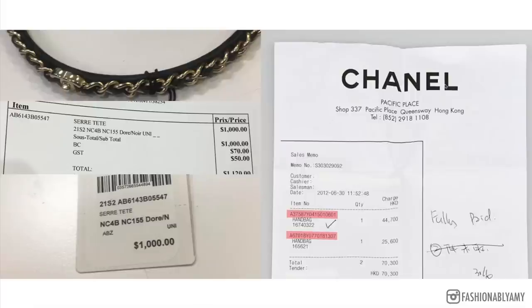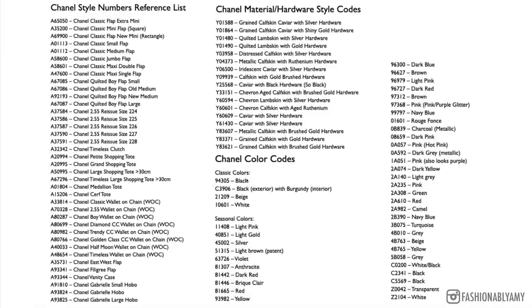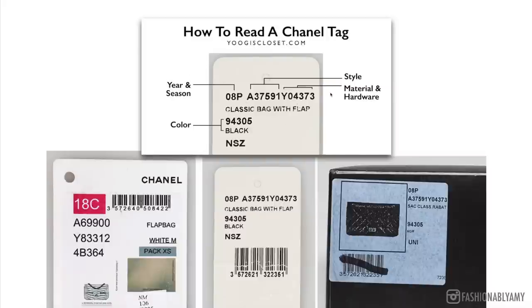Here's another receipt I found online. The whole style code is: A37587 is the style of the item, Y04150 is the material, and 10601 is the color. If you wanted this exact bag but in a different color, you could easily tell your SA the first set of numbers for the style and just say you want it in red. The most common color is definitely black. You don't need to memorize any of these — just know what they mean and the order in which they're displayed.